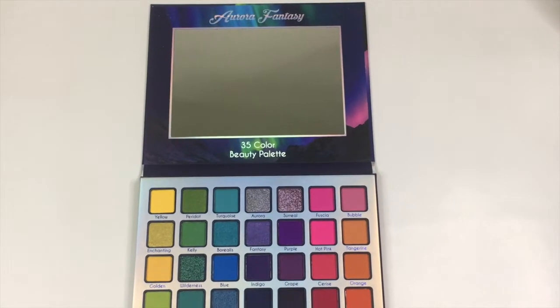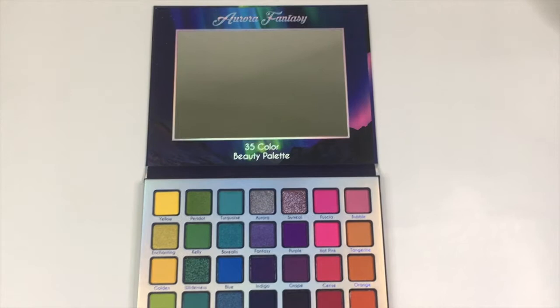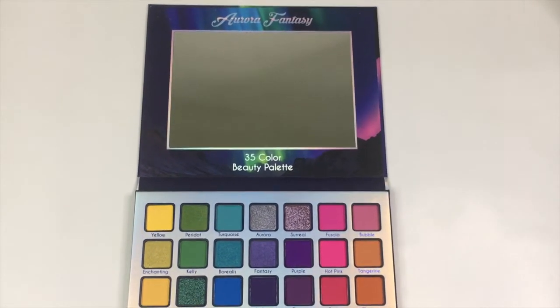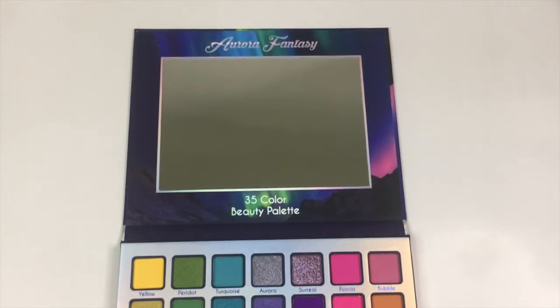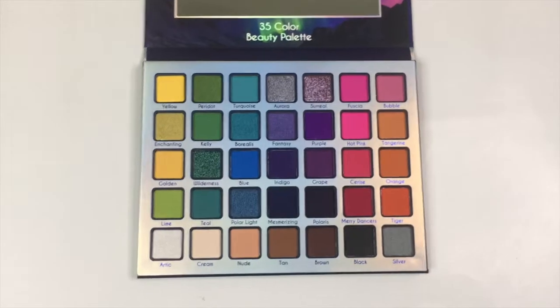Hello guys, how are you all doing? It's Priscilla here once again with another video showing you another beautiful palette. This one is from Malleable Glitz, it's called Aurora Fantasy, it has 35 colors — and look how beautiful it is!